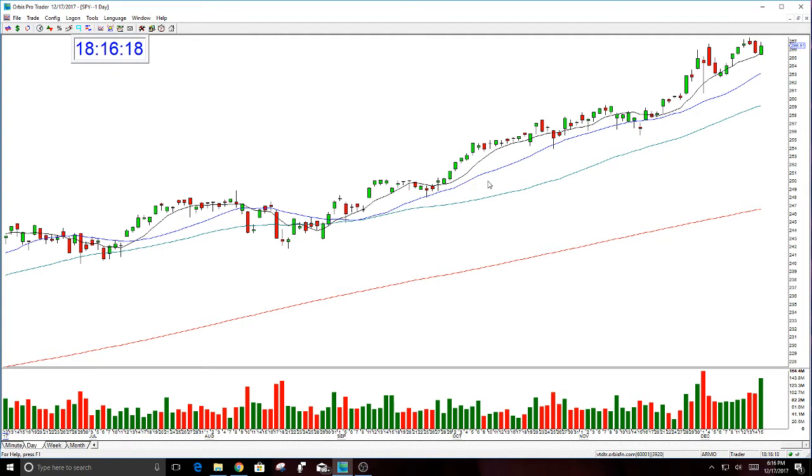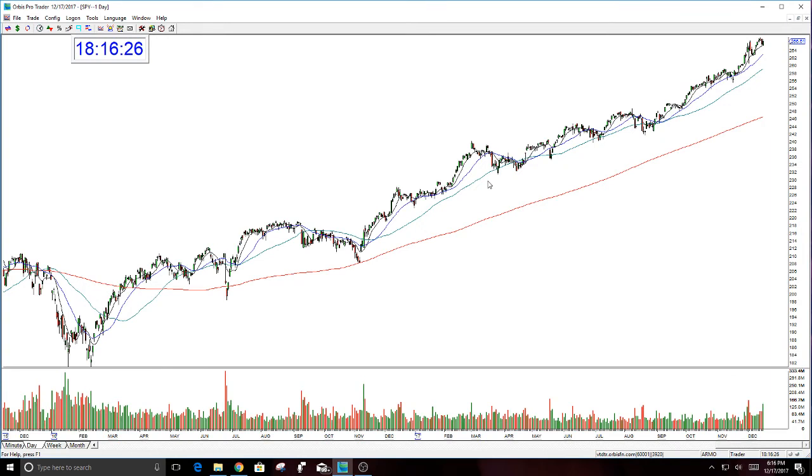So first of all, let's look at the overall SPY chart. What would you say? Well, the SPY is bullish — that's exactly what you would say. The market is up, and I just want to look at this SPY because it's so strong.